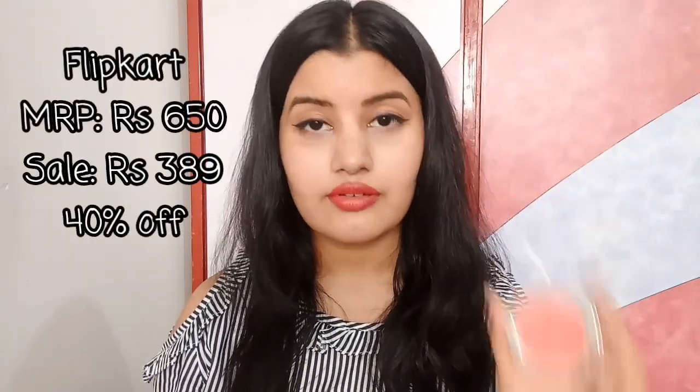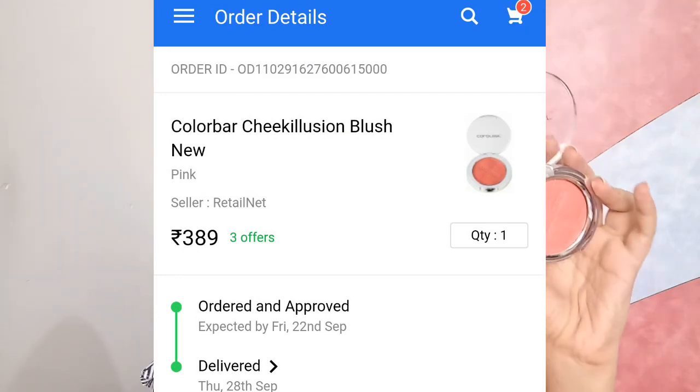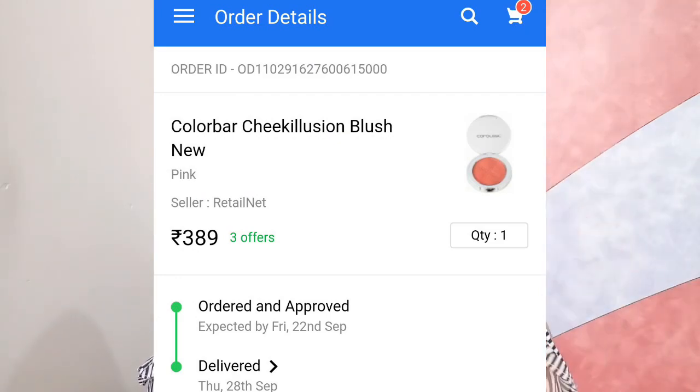The next product is the Colorbar Cheek Illusion Blush in the shade Coral Craving. This was suggested to me by a bridal makeup artist, and I'm so glad I finally got it. The color is so good for the festive and wedding season. If you ever get a chance to buy it at a good discount, go ahead without a second thought — it's that amazing.